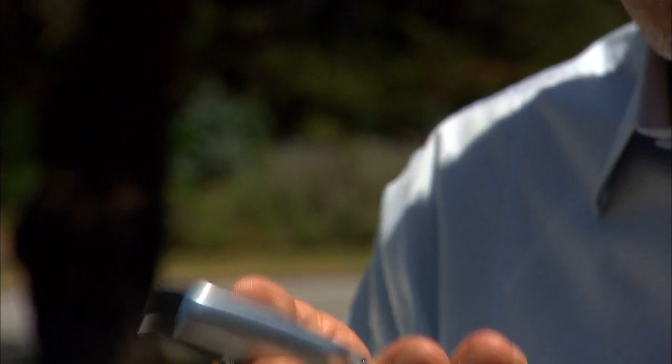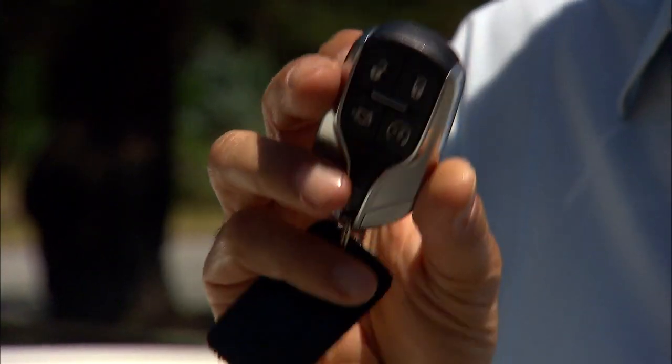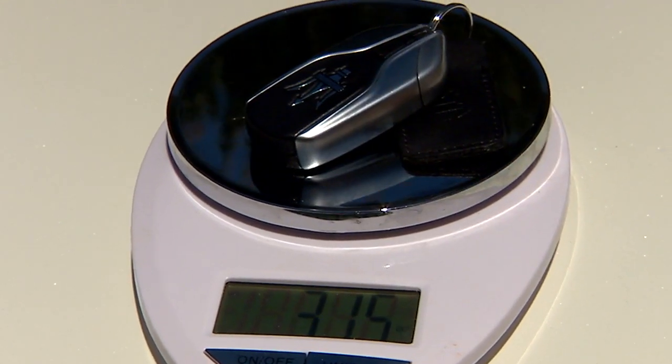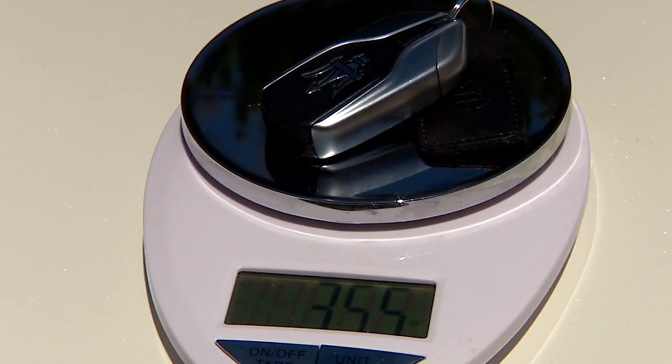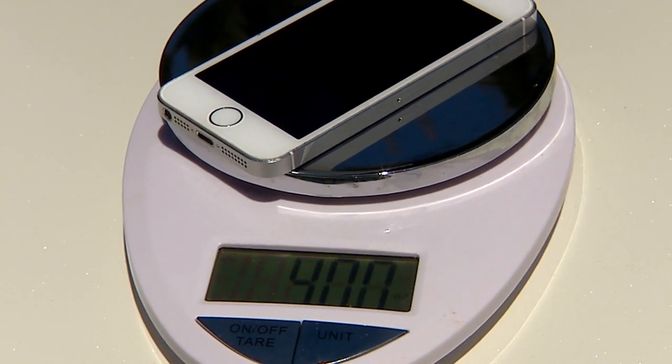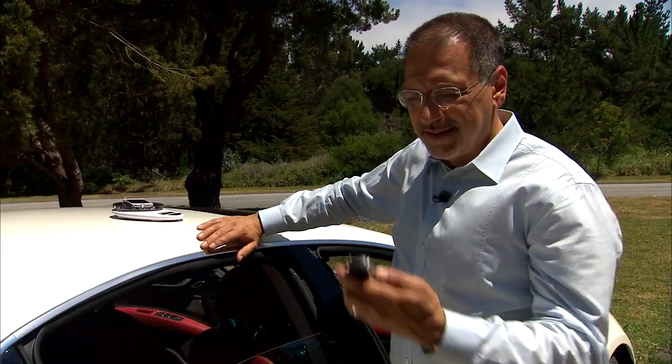I've got a crick in my back — standing kind of funny — because I've got the Maserati key on the right side. This is the biggest, heaviest key yet. Maserati says it's okay because it fits in a purse and you'll never have to use it since it's all keyless. Well, it's pushing a quarter pound. Compared to an iPhone, it's just about in the same league. That's huge.